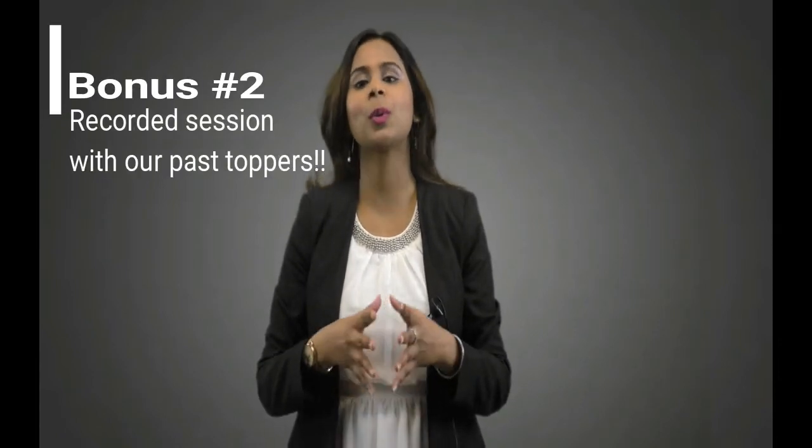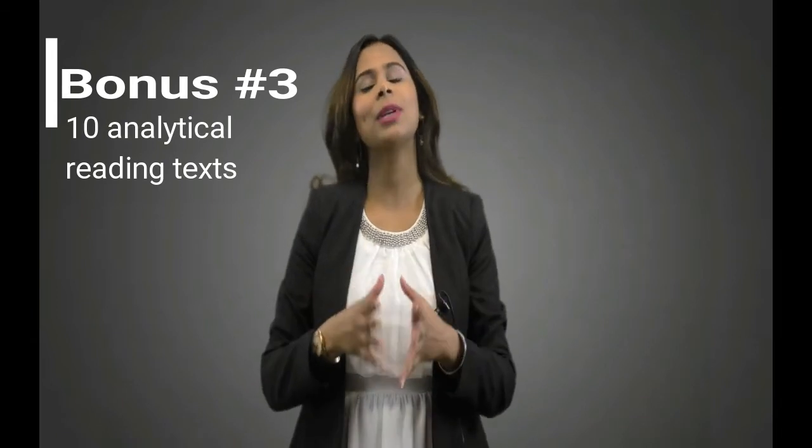I invite you to take a look inside our club and decide for yourself. Just for watching this entire presentation, I'd like to give you three bonuses when you take action right now. Bonus one: access to our recorded essay writing masterclass by leading specialist Ms. Nerida Turner. Bonus two: a copy of recorded coaching sessions with our past students. Bonus three: 10 analytical reading texts valued at $250. These reading texts represent the level and complexity of the reading texts in the PTE exam and are a great way to prepare for the worst-case scenario.